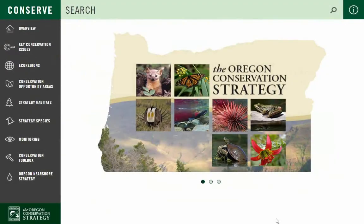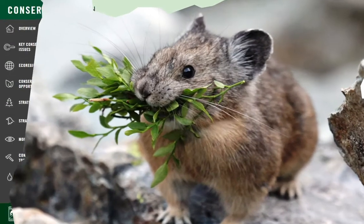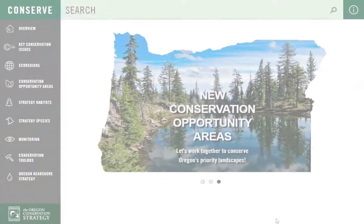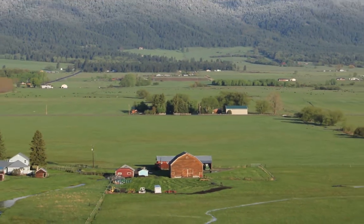The Oregon Department of Fish and Wildlife introduces you to the new OregonConservationStrategy.org website. The Oregon Conservation Strategy is a blueprint for voluntary conservation actions in Oregon. It combines the best available science and conservation priorities with recommended actions and tools for all Oregonians.